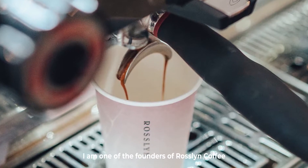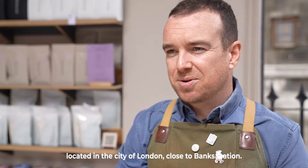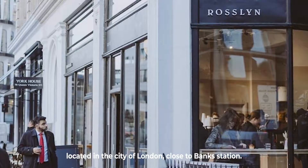My name is James Hennevery. I'm one of the founders of Roslyn Coffee. We are a small but busy coffee shop located in the city of London, close to Bank Station.